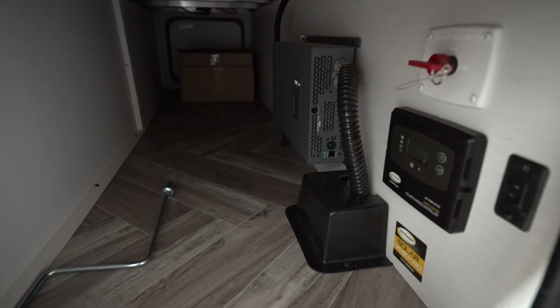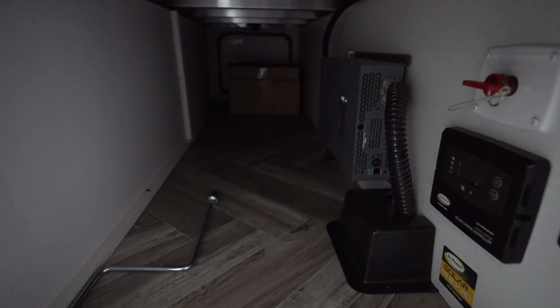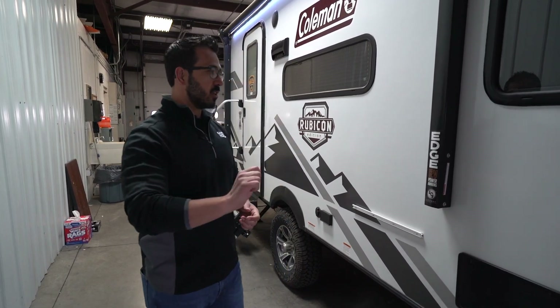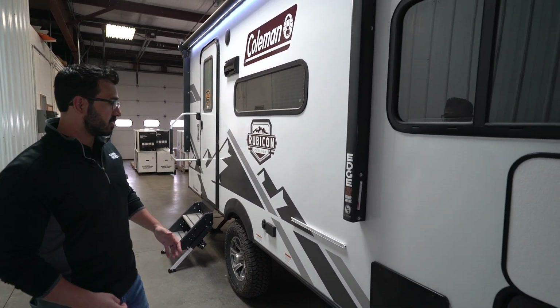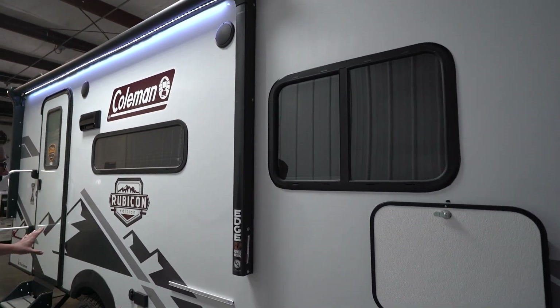Inside the pass-through, the solar controller is right there and that big gray box is the 1,200-watt inverter. This one also has a battery disconnect in the pass-through, so you can turn that and kill all power to the RV. You won't have a slow drain on the battery — because as we all know, if that happens you go to get into it in the spring and you have a dead battery, and that's never any fun. Just flip that battery disconnect.